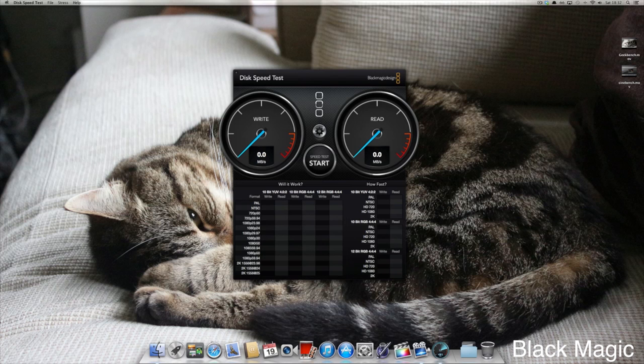Moving on to the read and write speeds. Bear in mind this is a standard hard drive running at 7200 RPM, so it won't be anywhere near as fast as an SSD or a fusion drive, but it's right around 113Mbps and pretty much the same for the read speeds.